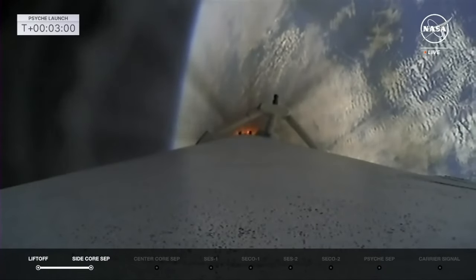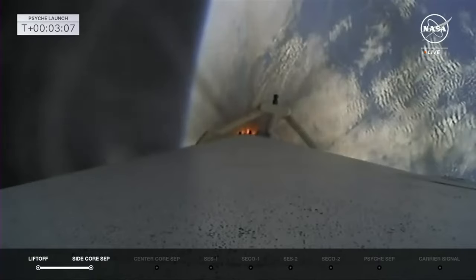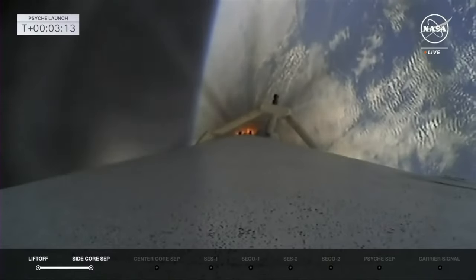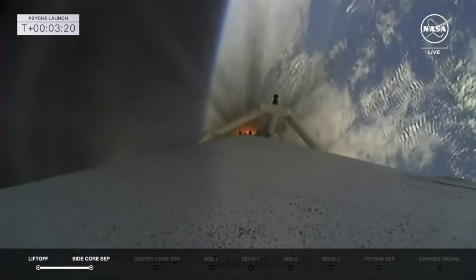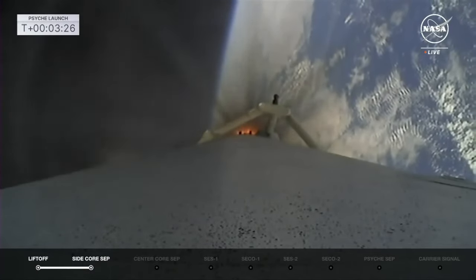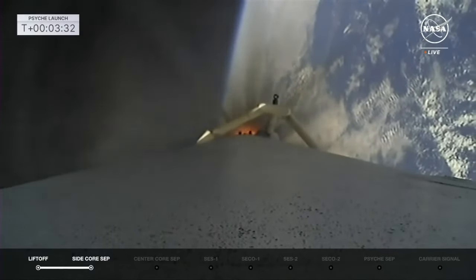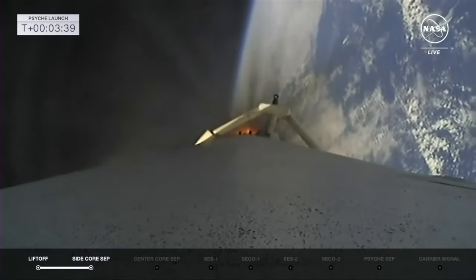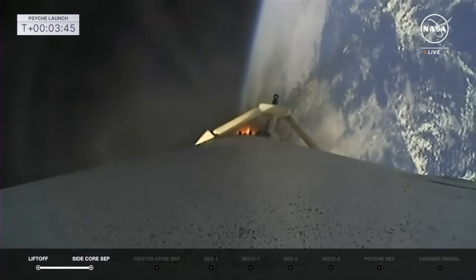Those boosters will have three burns — two reentry burns and one final landing burn — before coming back down at LZ-1 and LZ-2, landing zone one and two here at the Cape. Next up is main engine cutoff of that center booster. After that cuts off, there'll be a series of steps in close succession: main engine cutoff, center core stage separation, then we'll start the second stage burn — the first of two burns today.